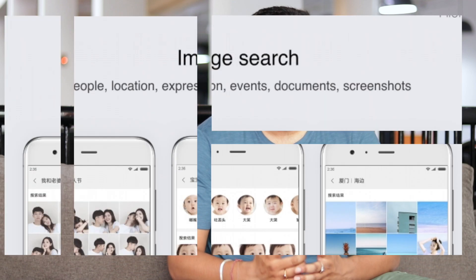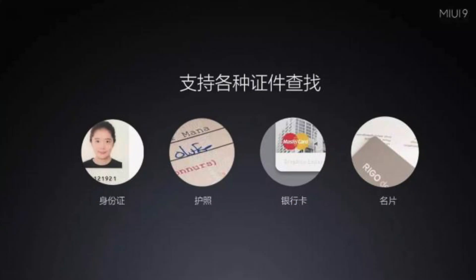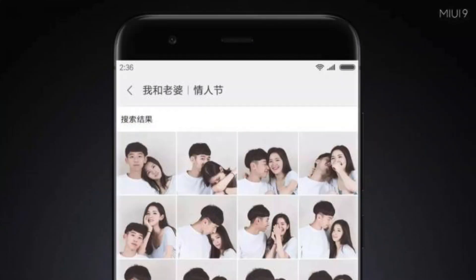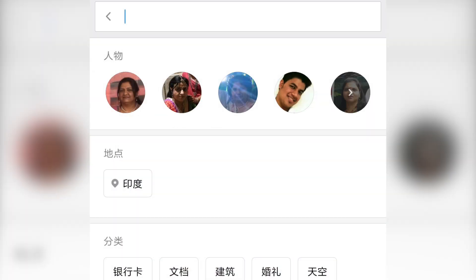This is another feature that hasn't made it to the first MIUI 9 beta. But apparently, image search will bring features similar to Google Photos. For instance, you'll be able to search for photos based on location, people, expressions, etc. It's exactly like Google Photos, but in the MIUI Gallery.